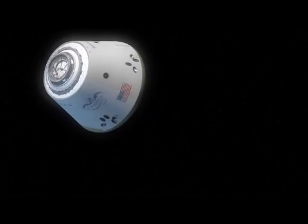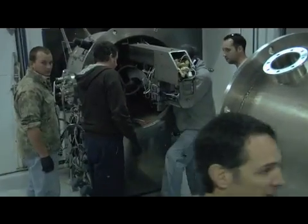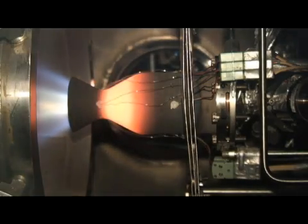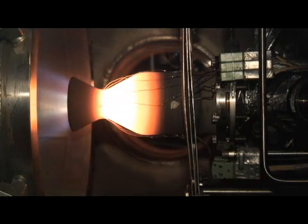This thruster that we're developing here is going to be used on the Dragon spacecraft. This little engine is 90 pounds of thrust. It only operates in the vacuum of space, so in order to test it here we have to run it in a vacuum cell. You can see the stainless steel cell here — it closes up. We actually operate this thing up to about the melting point of steel, about 2,500 degrees. This can basically run white hot when we're running this thruster.